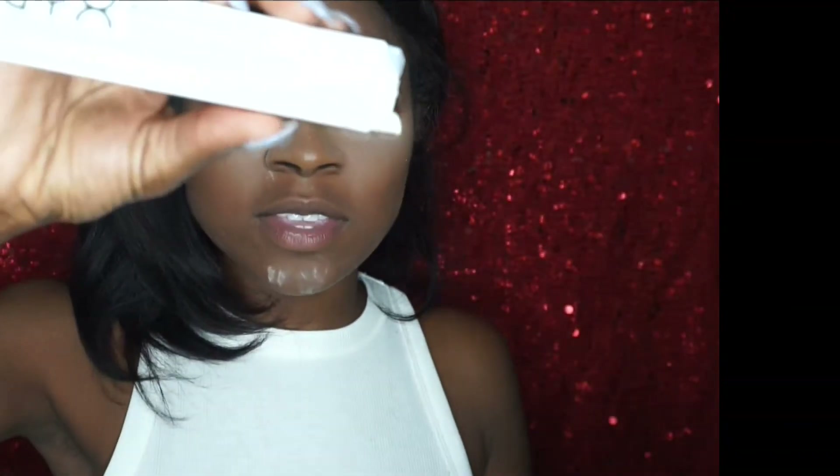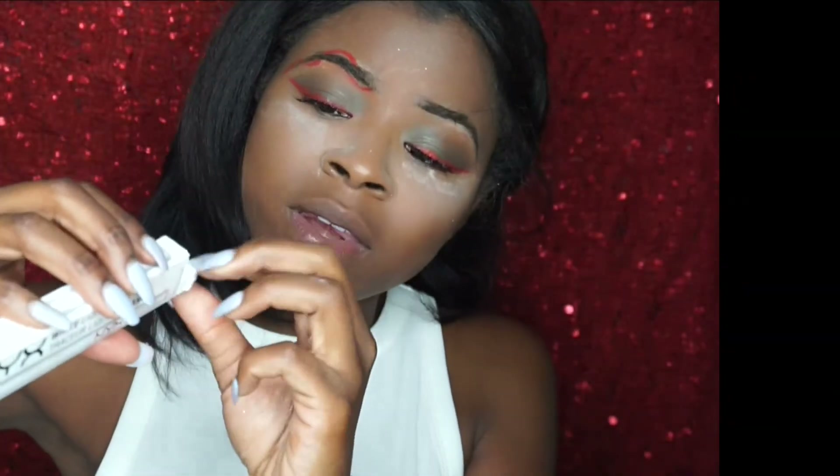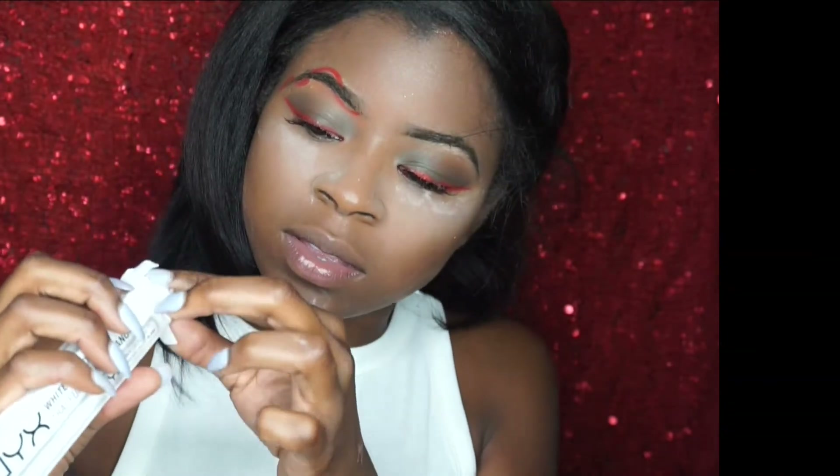Then next I'm taking this white liquid eyeliner by NYX. You used a lot of mixed products today.